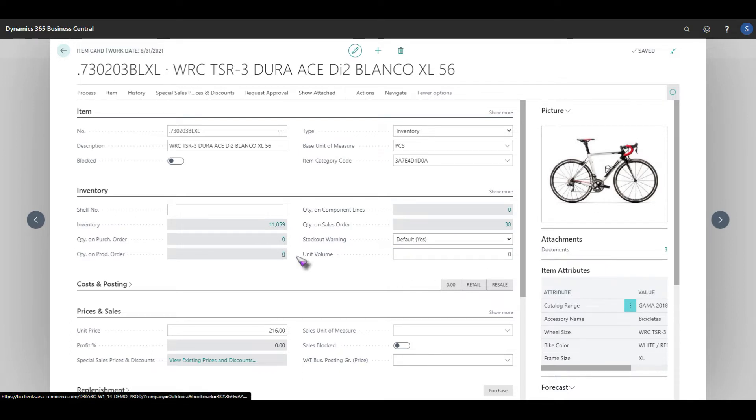We bring through all of the stock information and all of the relevant price information as well, and not only do we bring through the item card price — we will bring through any user-specific pricing. So if you have B2B customers all on different price lists then this will all be replicated from the ERP solution itself.